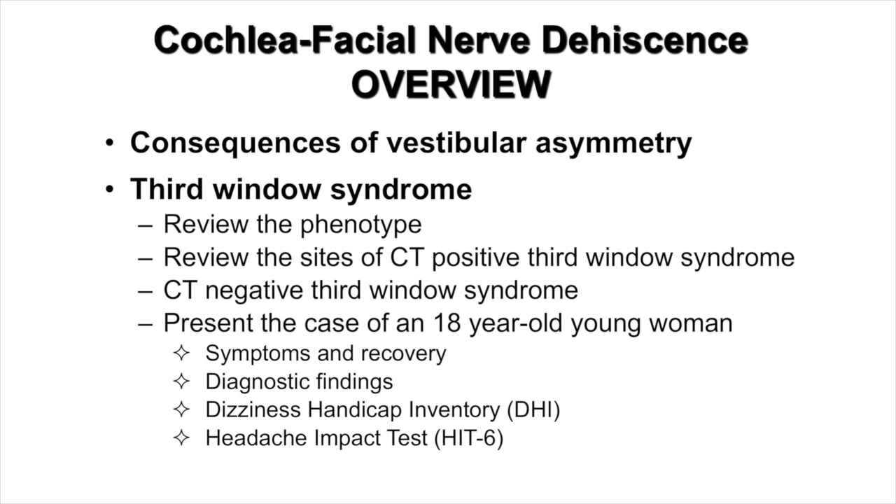I will talk about her symptoms and recovery, diagnostic findings, the Dizziness Handicap Inventory, and also the Headache Impact Test.